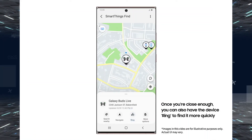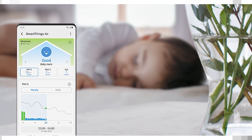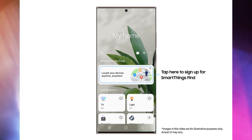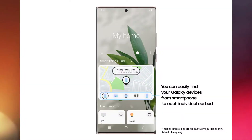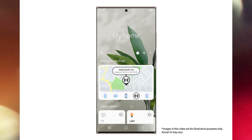It works on all Galaxy phones and tablets running Android 8 or later, and can also be used to track wearables like Galaxy Watch devices running Tizen 5.0 and above, as well as Galaxy Buds Live and Buds Plus. It's part of a new update to the Samsung SmartThings app and it's already up and running in most regions around the world.